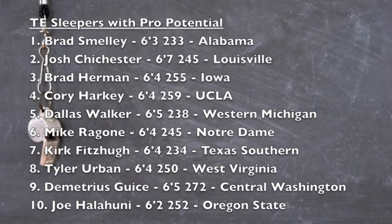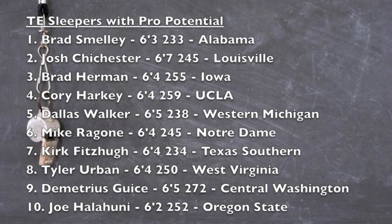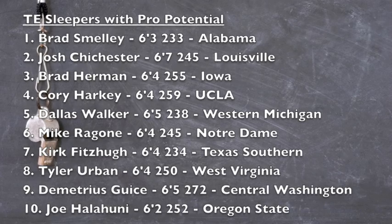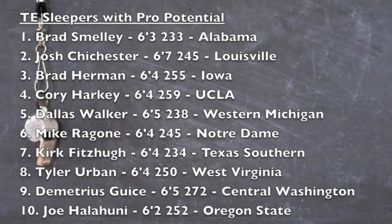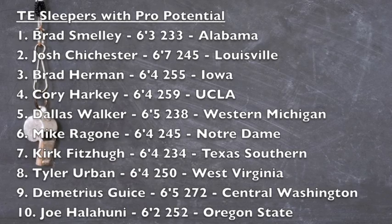Here are some tight ends with pro potential sleepers. Brad Smelly out of Alabama, 6'3", 233 — all he did was catch the football with his hands, move the chains, and knows how to settle into zones. Also keep an eye on Dallas Walker out of Western Michigan, 6'5", 238, with a lot of size and athleticism that you want out of the position.